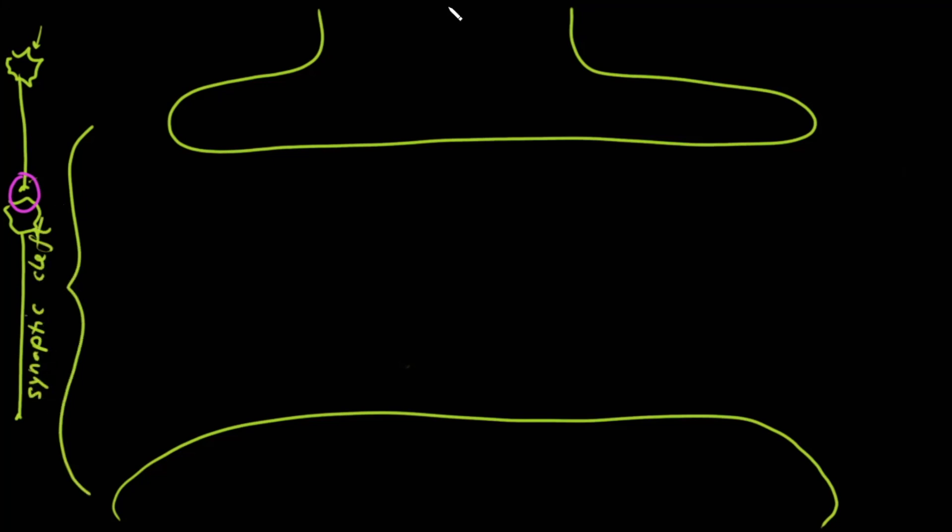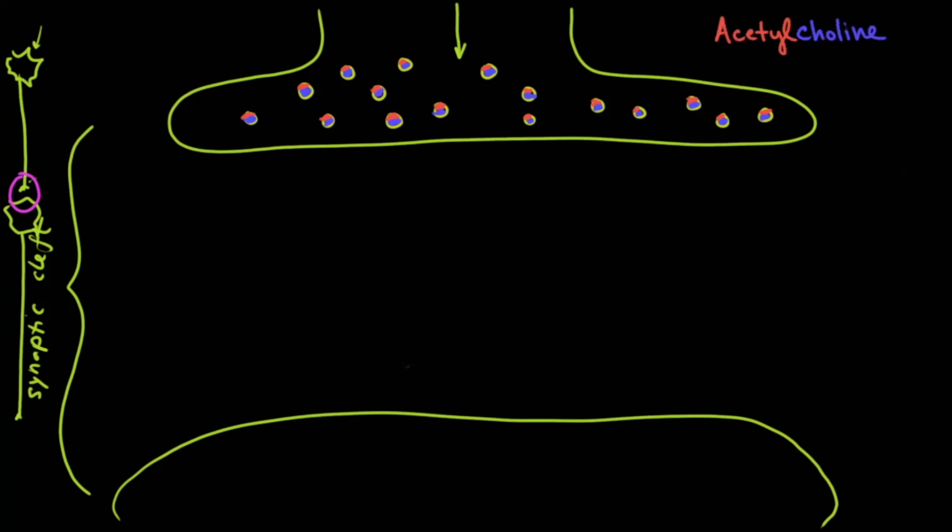When electrical conduction goes down a neuron, it doesn't keep going into the synaptic cleft. Instead, it triggers the release of neurotransmitters into the synaptic cleft. In this case, it's a molecule known as acetylcholine. The red portion of the molecule represents acetyl, and the blue portion represents choline — that distinction will become important later.